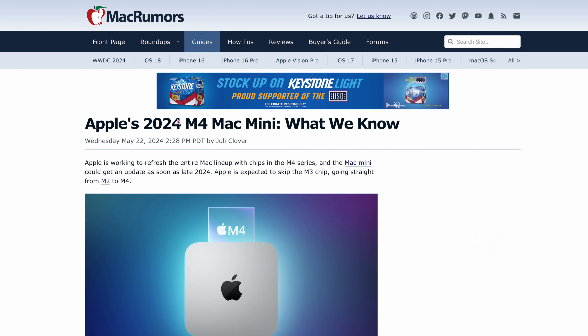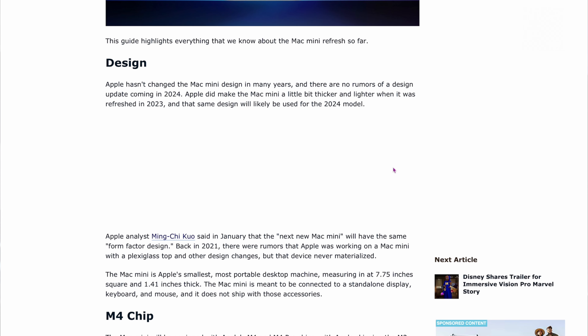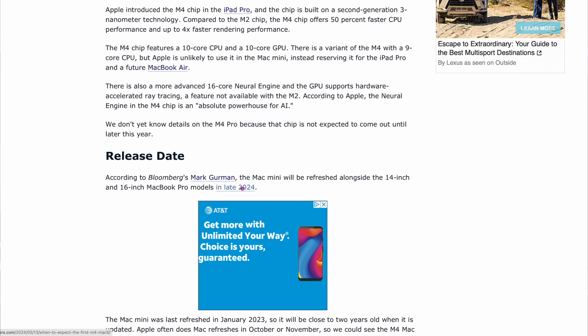From MacRumors: Apple's 2024 M4 Mac Mini — what we know. The design isn't going to change much. The M4 chip will be in it; it's going to have a 10-core version, since the 9-core version goes into the Air. The release date — Mark Gurman is saying Pro models in late 2024, so at the very end of this year. I think it's going to be next month, but I'm just guessing. Gurman probably knows more than me, so that makes me a little sad.